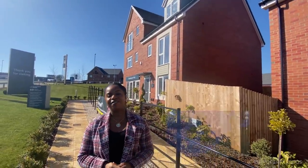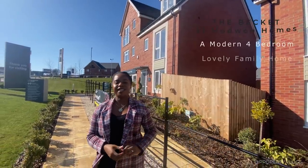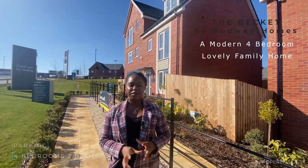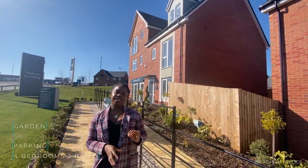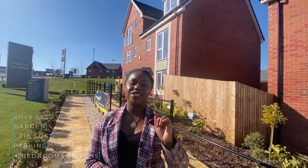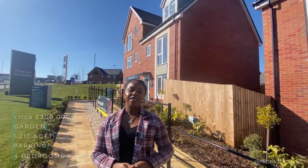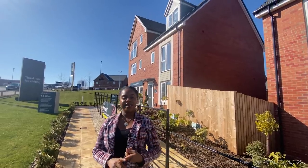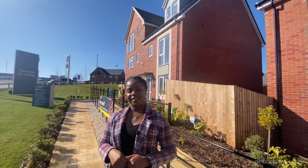Welcome to another installment of Property Vlogs. Today we are in Chesterfield to show you a fantastic development by St. Modwins. The property is called the Beckett and it's a four-bedroom semi-detached house at 1,210 square feet. If that sounds interesting, stay tuned and we'll tour the whole thing together. Pricing, description, and location are all in our description.